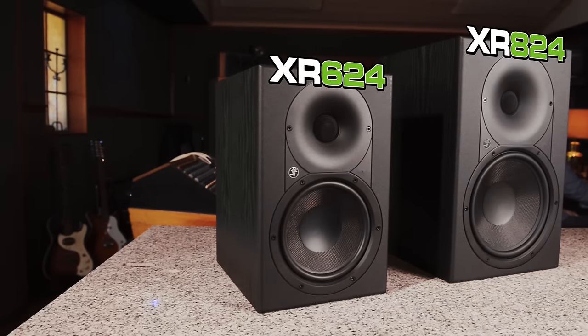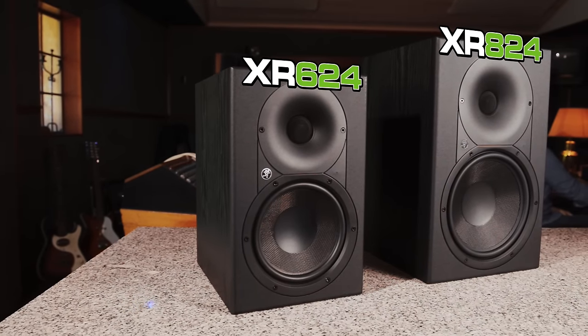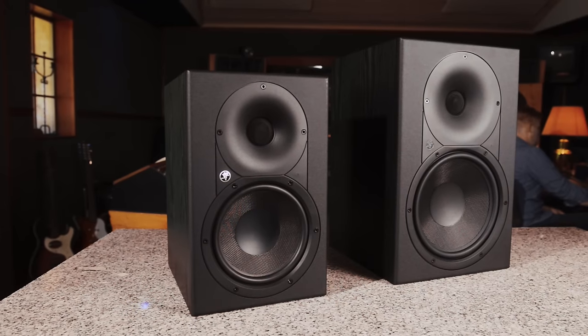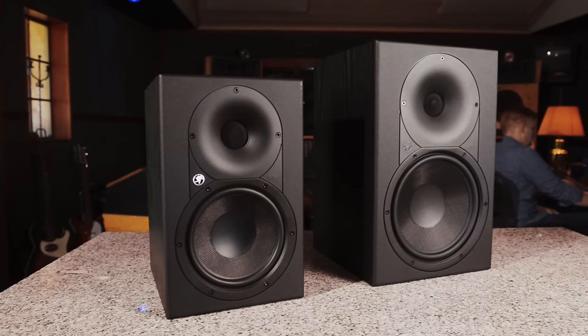Available in the 6-inch XR624 and the 8-inch XR824, XR series monitors will bring your mix, your music, your passion to life.